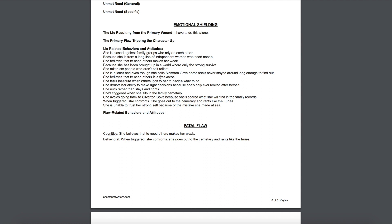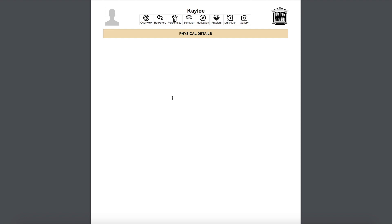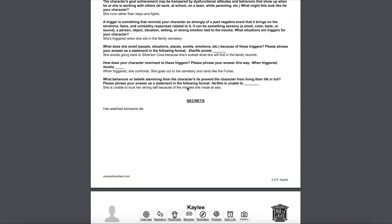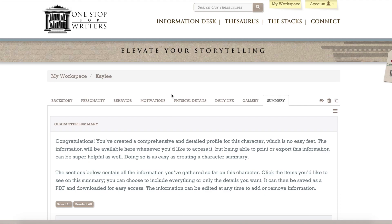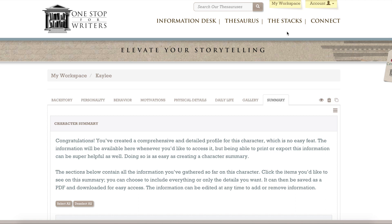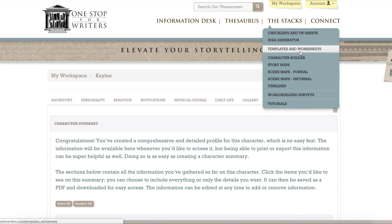Then it comes to physical appearance - see how good I am at physical details, there's nothing there. But you can upload pictures and all that kind of stuff. Daily life, hobbies, all that. That is just the quickest overview, and it's really exciting what you can do - that PDF is then ready to download. There are lots of other things in the workspace: story maps, scene maps, timelines, world building - all added bonuses that I haven't even started to play with because I got so excited by the Character Builder. Maybe I'll make another video when I get to all these things.